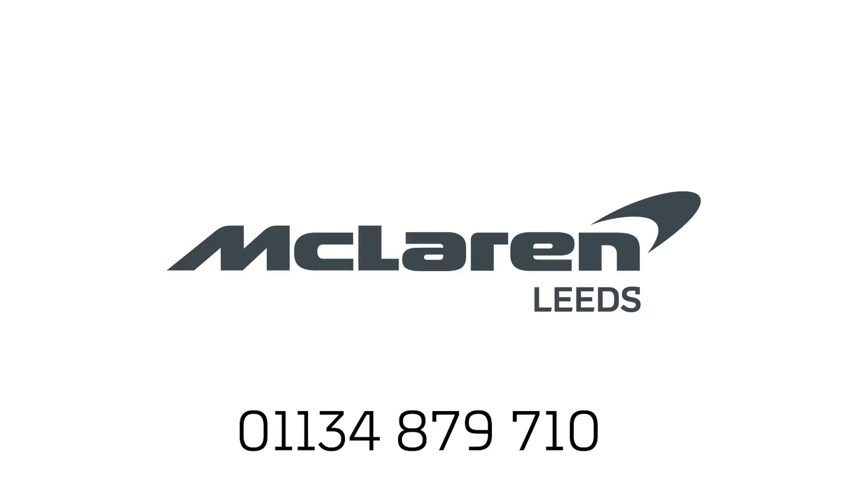Your car deserves to be maintained to original McLaren factory standards from day one and for every mile that follows. When it comes to replacing its precision engineered components, only McLaren genuine parts fitted by academy trained technicians will do — it's how we guarantee performance.